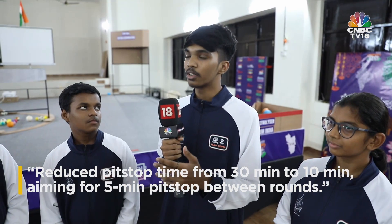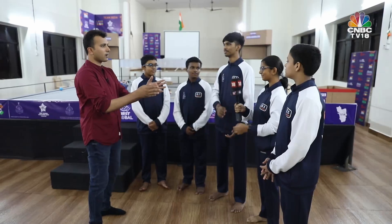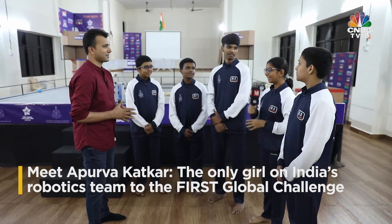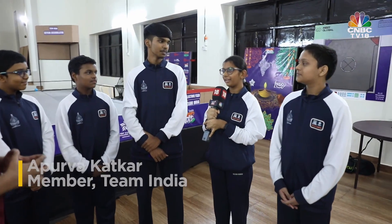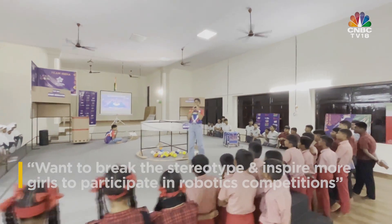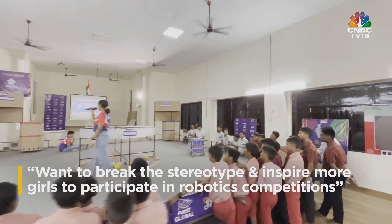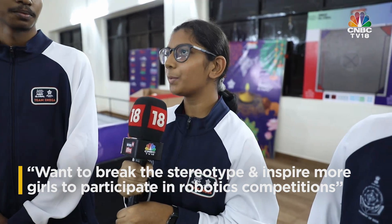Apoorva, the only girl on the team, shares how it feels: in India, there's a saying that girls are not mostly in technical fields and don't participate in technical aspects. She decided to break the stereotype and inspire more girls to participate in such competitions, putting a mark on the globe that girls in India can do something other than just what they're told to do.